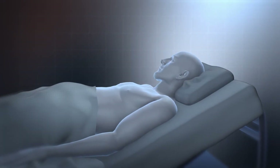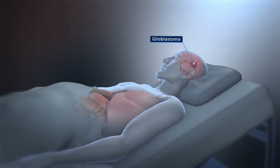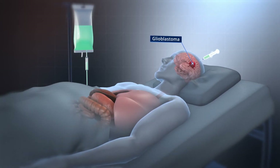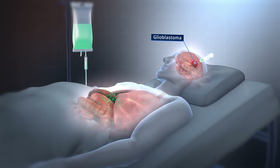Many devastating diseases such as glioblastoma cannot be effectively treated. Even if therapies exist, they don't specifically target the diseased area, leading to a high risk of severe side effects.